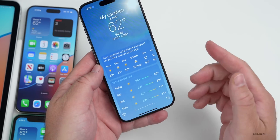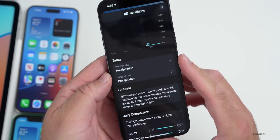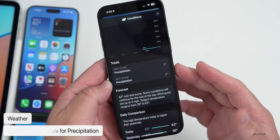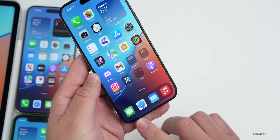Within the Weather app, if you tap on the forecast for the next few hours and go into the conditions section, there's a new section for totals for precipitation. You'll see 'Past 24 Hours' and 'Next 24 Hours,' so this is something they've added to show the total rainfall amount.